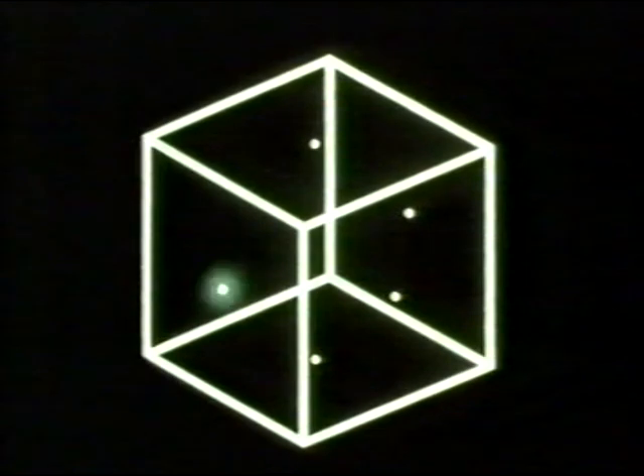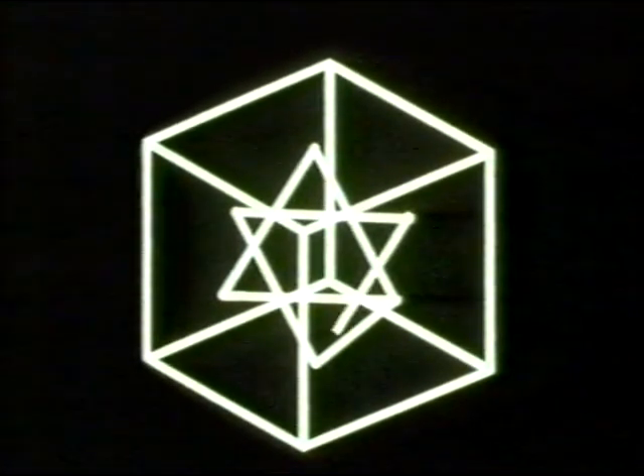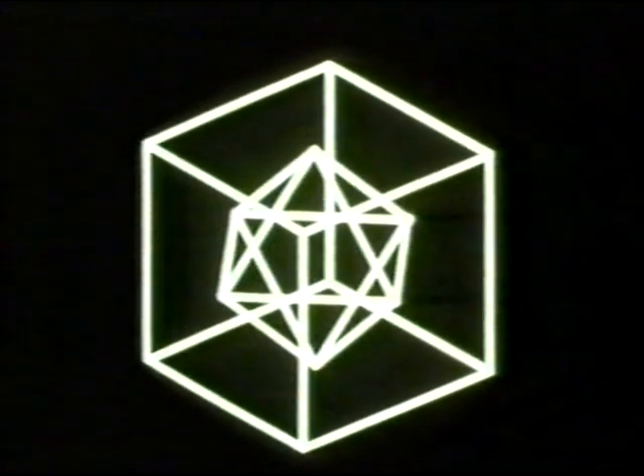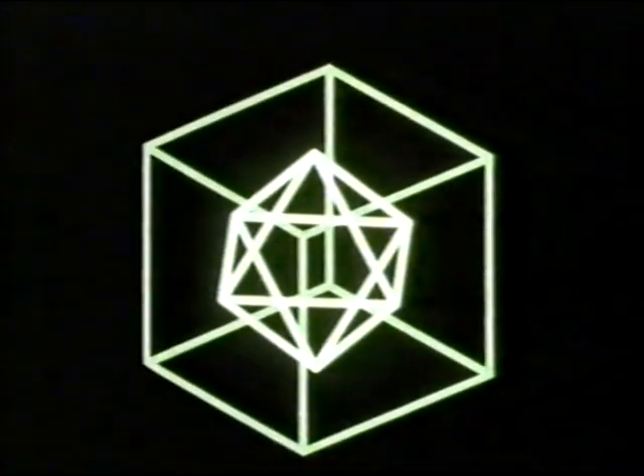Imagine looking inside a cube, or a cuboid. Imagine putting a mark at the middle of each of those six faces. Imagine joining those six points to the points next to them.